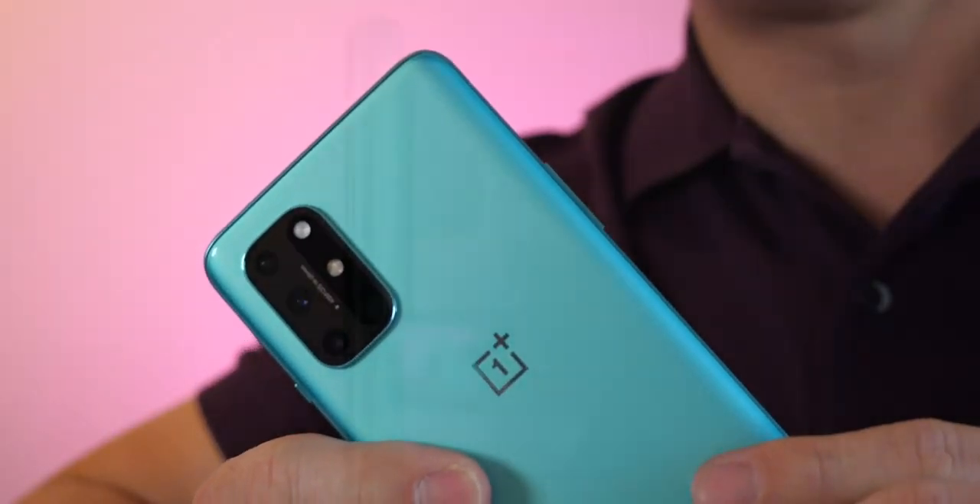We have some new in real life images of the OnePlus 9, and it looks interesting. And Carl Pei just announced his new company — it's called Nothing. And yes, that's the actual name: Nothing.